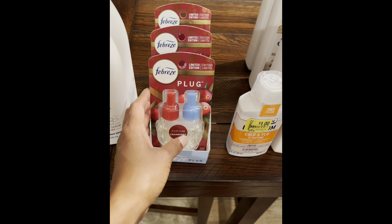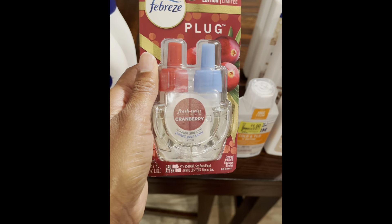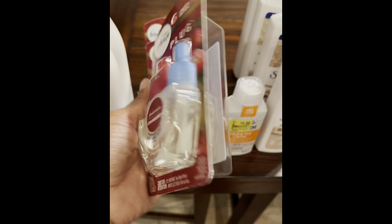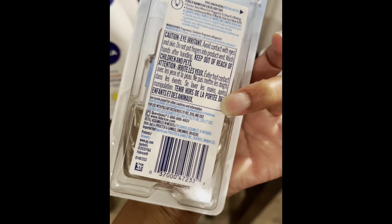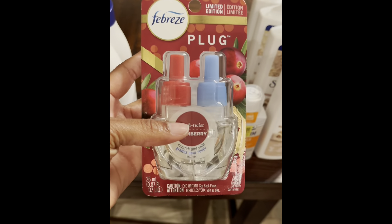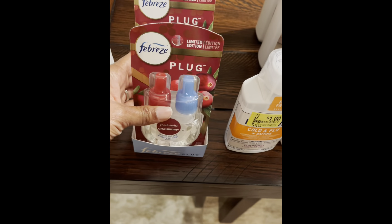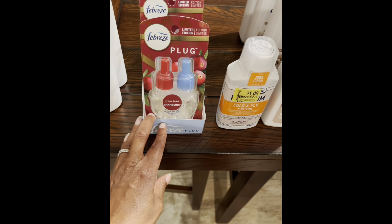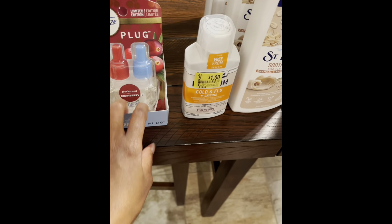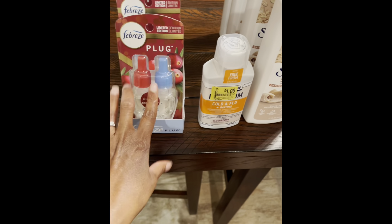So next I have this Febreze Cranberry — I found more of this. Let me give you the barcode. The regular retail price is $4.95 but this was on clearance for $1.25, which is a great deal for this Febreze lotion. And if you can find a coupon it makes the deal even sweeter.